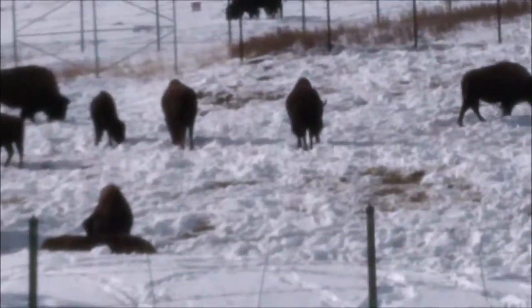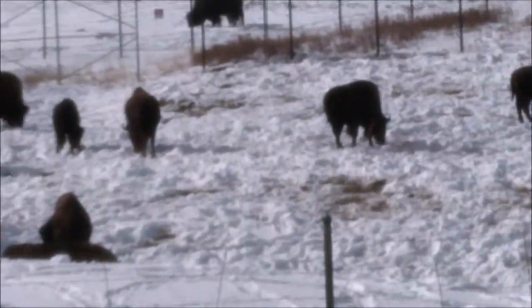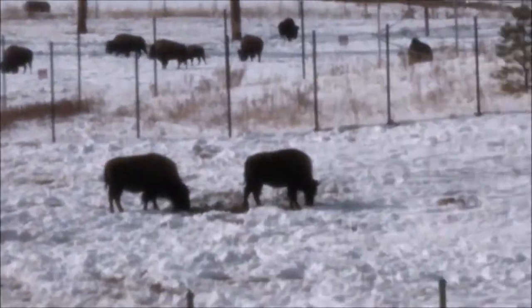We are in Colorado, very close to Denver, Colorado. Almost at Golden — the exit here is 252 on I-70.